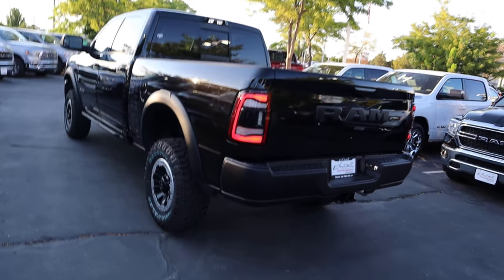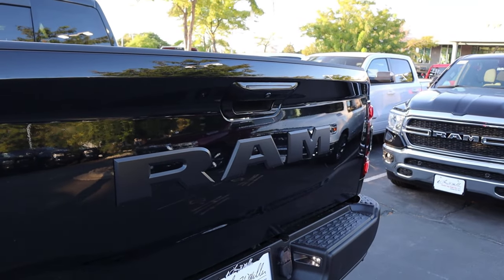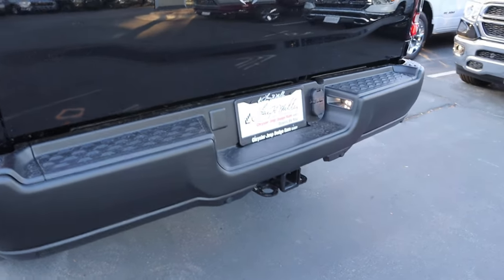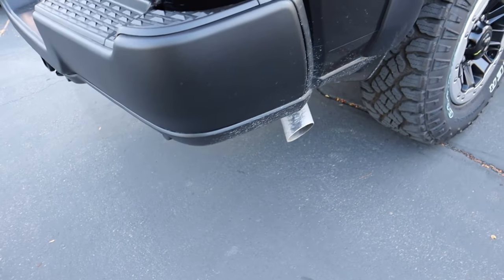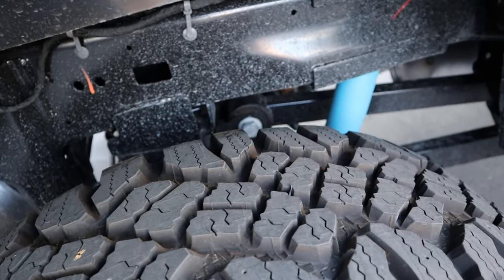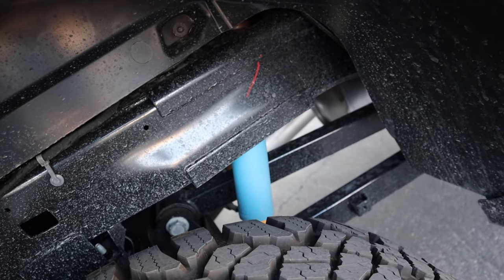Finishing up with the rear — you can see the taillights, blacked out in the center, and the Ram logo also blacked out. We have an off-road style bumper with parking sensors integrated into it, a single exhaust tip on the side, and because this is built off the 2500 we do have coil suspension in the back end along with another off-road shock.